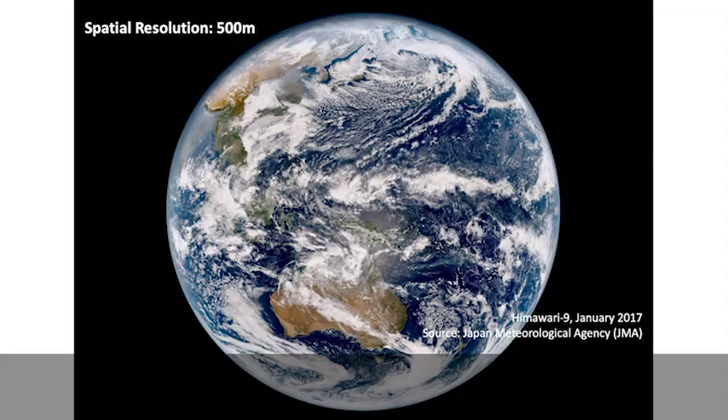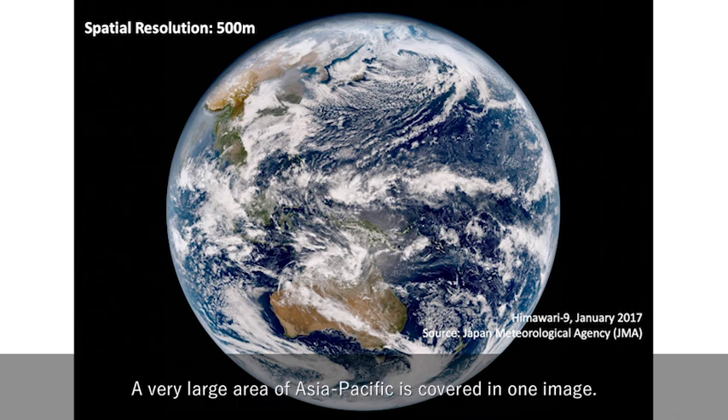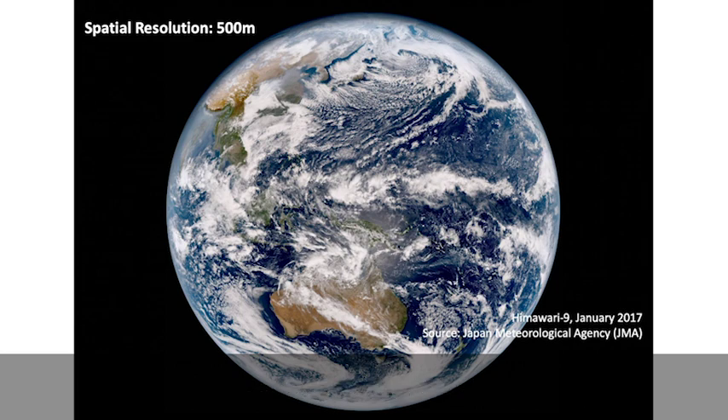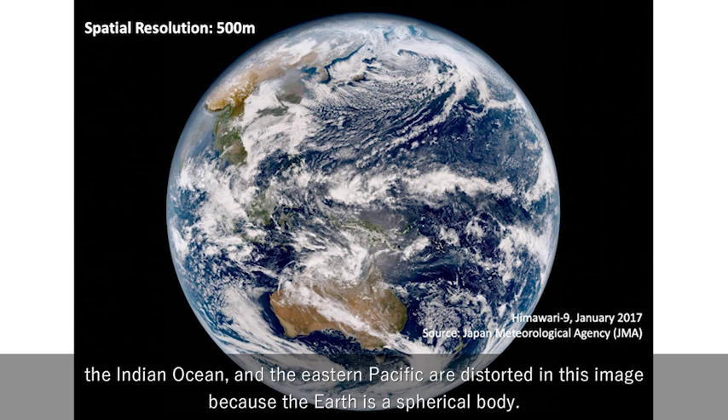Now let me show you the images taken by satellites from space. This is an image taken by Himawari 9 in January 2017. A very large area of Asia Pacific is covered by one image. The satellite observes one side of the whole Earth. But if you look at the edge — the area of the North Pole, the South Pole, the Indian Ocean, and the Eastern Pacific — they are distorted in this image, because the Earth is a physical body.